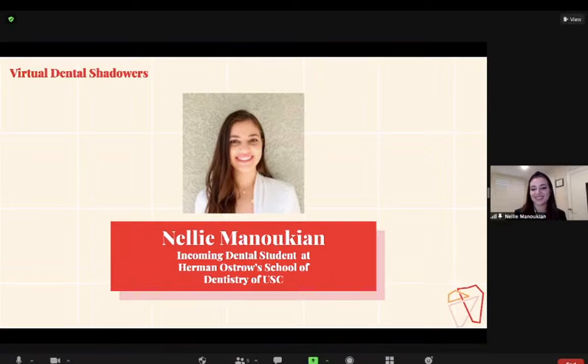Everyone, thank you for joining the virtual Dental Shadower session. We want to remind you that in order to get your hours, you will have to take a short quiz. As long as you get three out of five on the quiz, you'll earn your hours. The quiz link will be located in our link tree, which is in our Instagram bio.